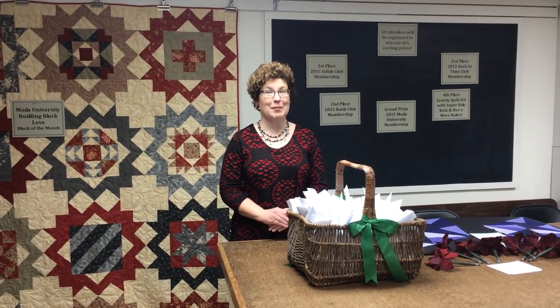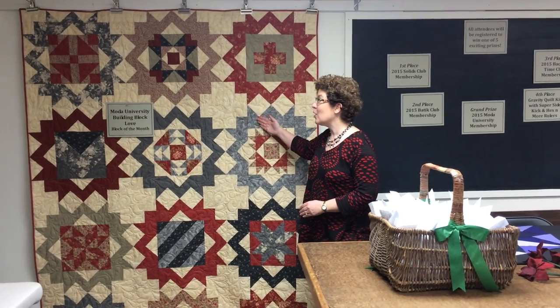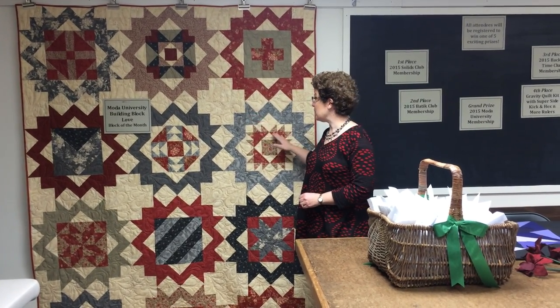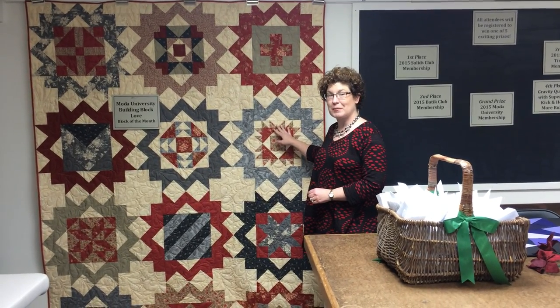This year, in addition to our fun fat stack patterns and small projects, we are going to be working on this Patrick exclusive Moda University Building Block Love, where we are going to be framing different 12-inch blocks. Super fun and lots of great fun.